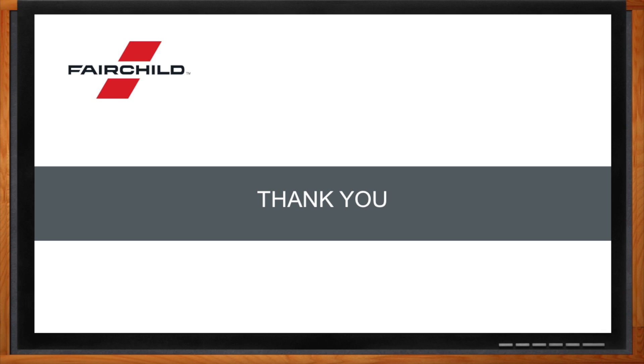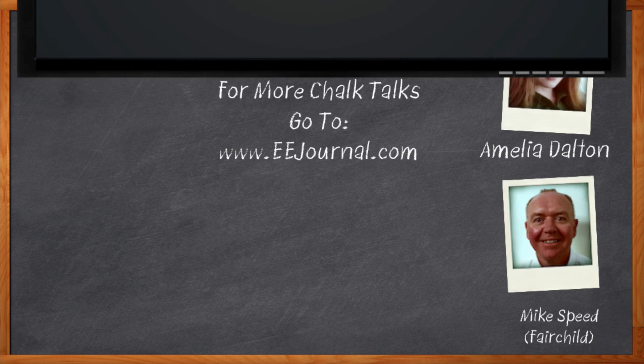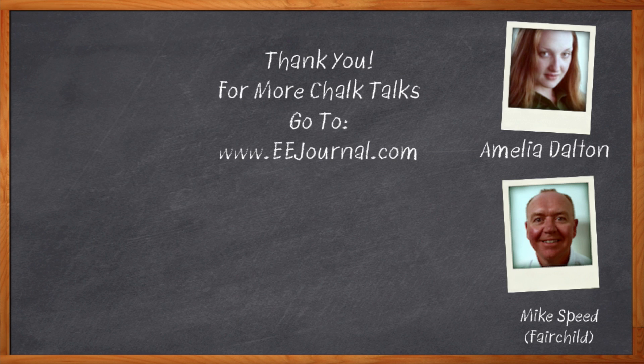You're quite welcome, Mike. Thank you so much for joining me today. And before we go, don't forget to click that link — there you can find out more information about Fairchild Semiconductor's new Power Trench MOSFETs. For Chalk Talks, I'm Amelia Dalton from eejournal.com. For more Chalk Talks, check out our YouTube channel, keyword eejournal, or head on over to the on-demand section of eejournal.com.